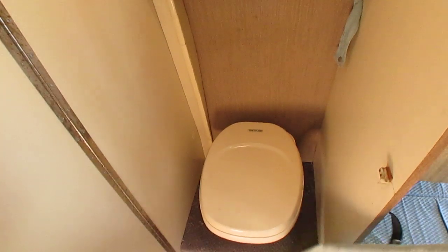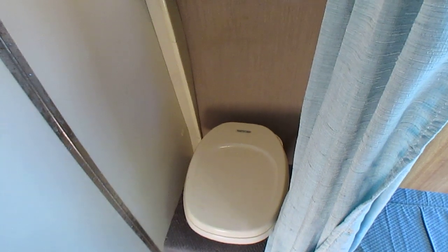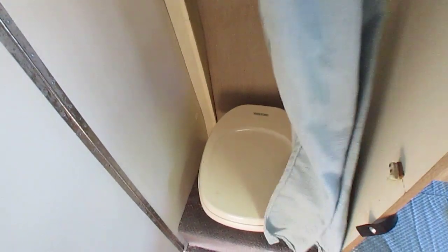Now folks, there are a couple of things this unit does not have. One, it doesn't have a shower. Most people that have these vans — because you have to take a shower in the hallway — really don't use them anyway. But this unit isn't even equipped to add a shower.